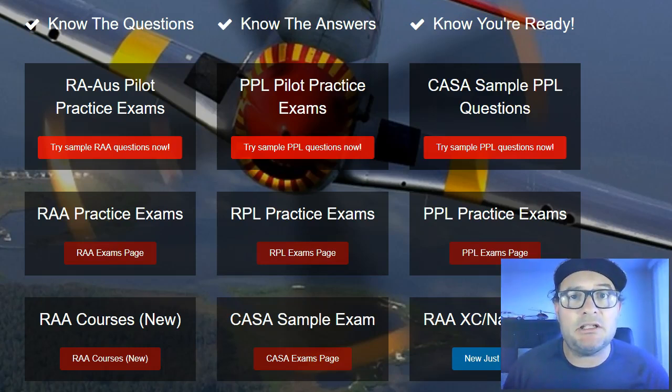There's no easier, faster, better way to pass your pilot exams. We cover RAOs, RPL, PPL.